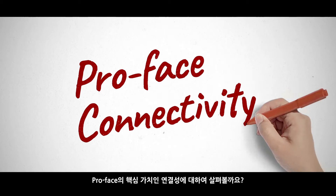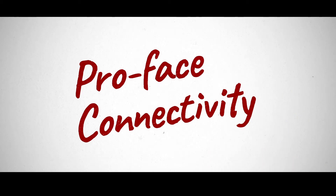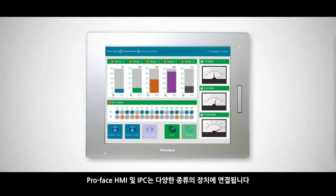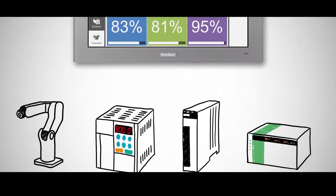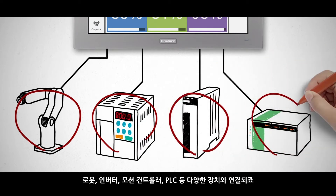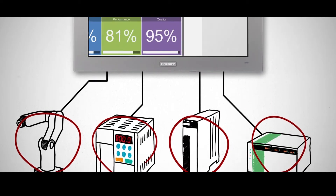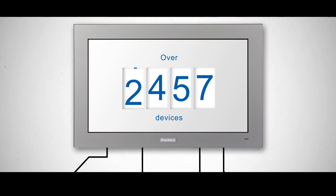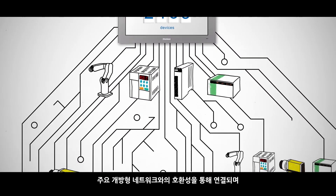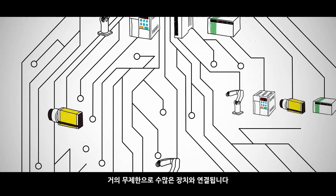Let's talk about connectivity, a core value of ProPhase. ProPhase HMIs and IPCs connect with a wide range of devices. They connect with robots, inverters, motion controllers, PLCs, and more. Compatibility with major open networks will also allow connections with a nearly unlimited number of devices.